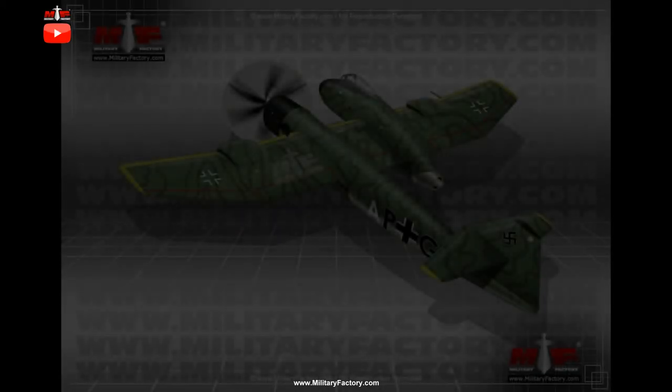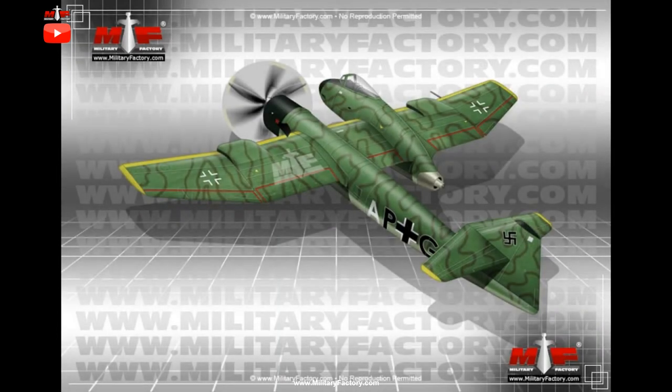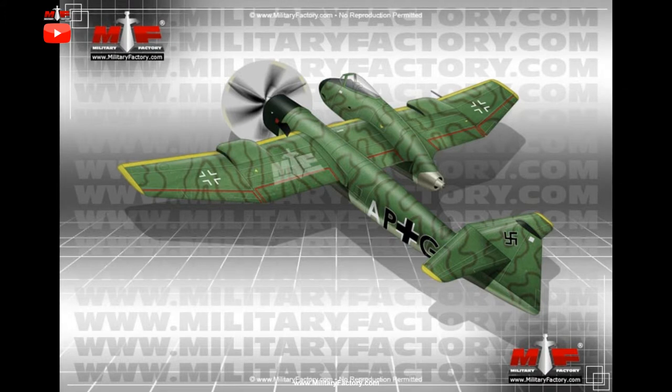Despite the successes encountered by the German Luftwaffe with their famous Junkers Ju-87 Stuka dive bombers in the early phases of World War II, 1939–1945, the system was becoming obsolete by the middle war years and a search for a successor was all but inevitable. This led to a new RLM requirement of February 1944 which called for a tactical multi-role bomber capable of reproducing the combat results of the aging Ju-87.